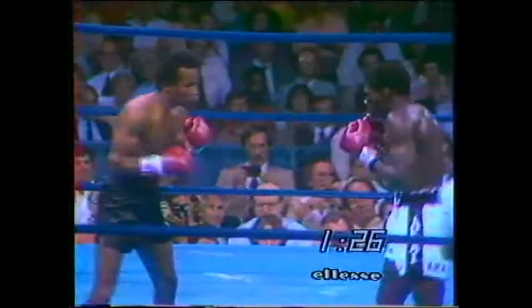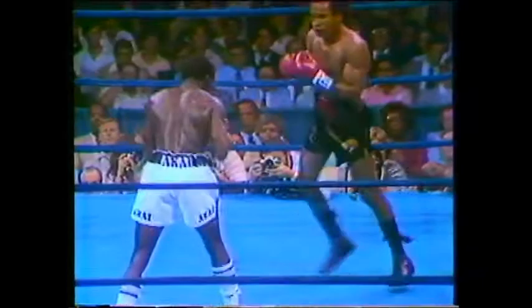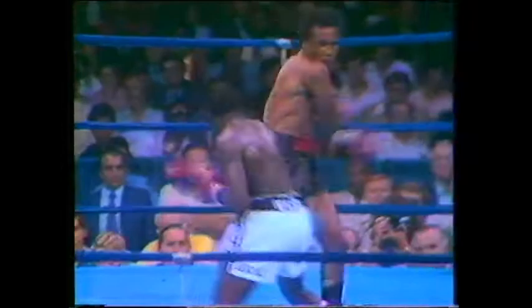Sugar Ray Leonard enters this fight at 25 years of age, 27-year-old Ayub Kalule. Ray is obviously taking some time to figure out Kalule, and from Kalule's standpoint, the same. Ray was put together to be a fighter — everything works together, great hand speed and good punching accuracy.